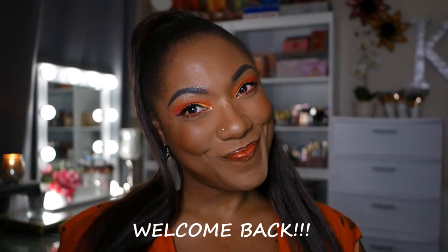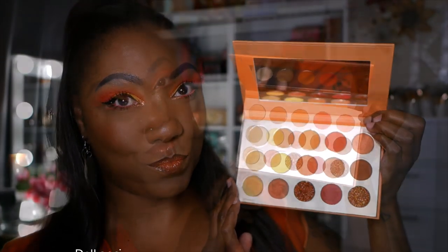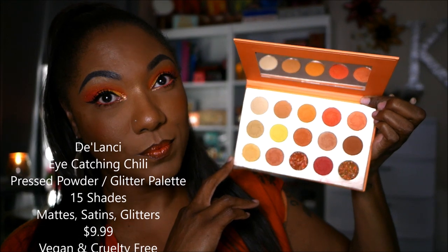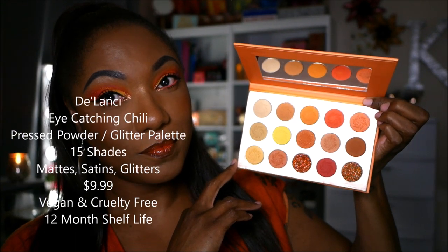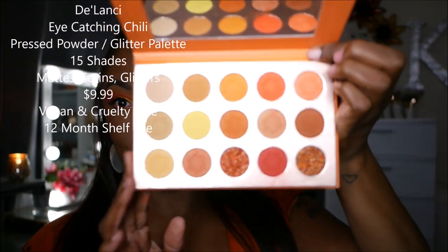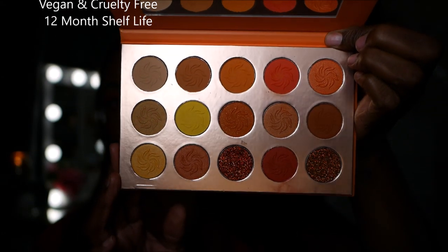Hi guys, welcome back. Fall is in full effect and today I decided to try out this orange eyeshadow palette from Delancey. It is called the Eye Catching Chili Palette. It's packaged in cardboard, has a mirror, and includes 15 shadows — pressed powders with glitters, mattes, and satins. They're more satins to me, but it's a very gorgeous orange-toned palette.